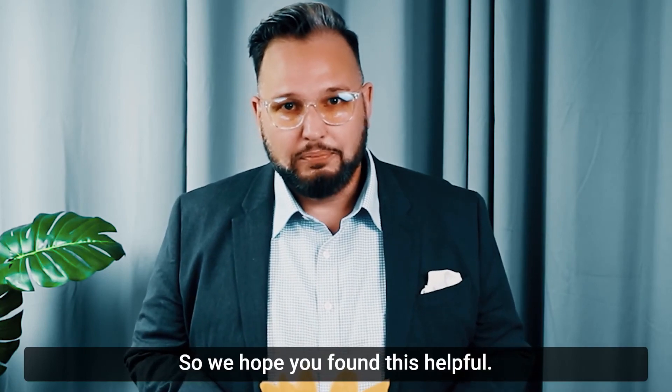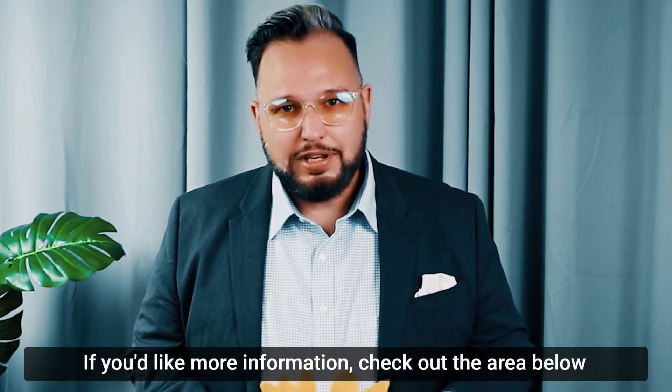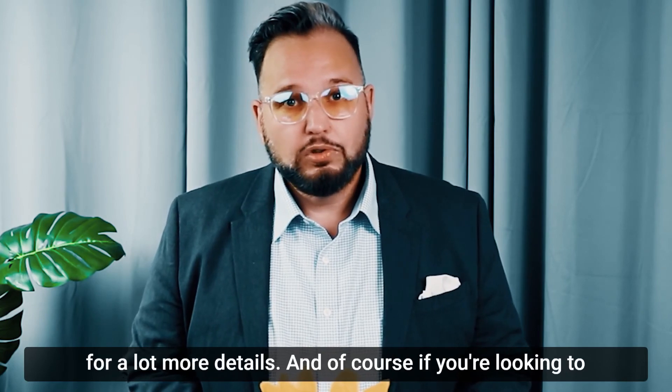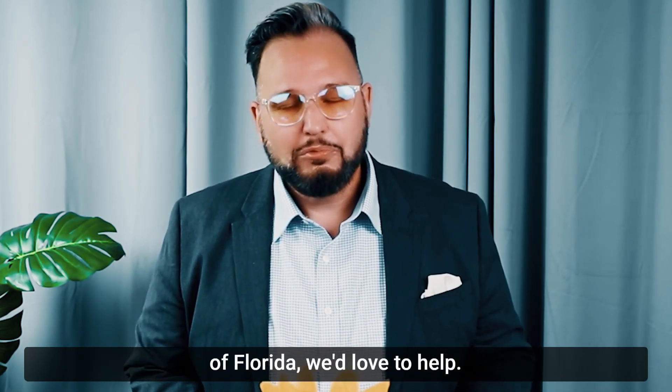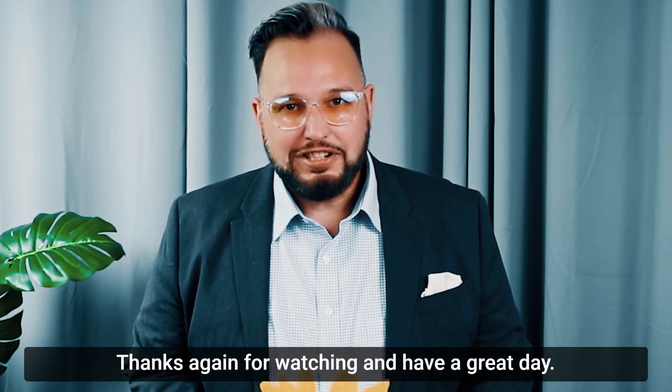We hope you found this helpful. If you'd like more information, check out the area below for a lot more details. And of course, if you're looking to purchase, refinance, or get pre-approved anywhere in the state of Florida, we'd love to help. Thanks again for watching and have a great day.